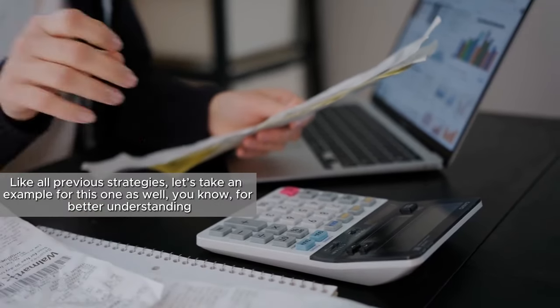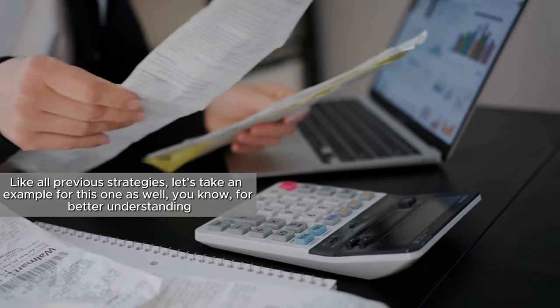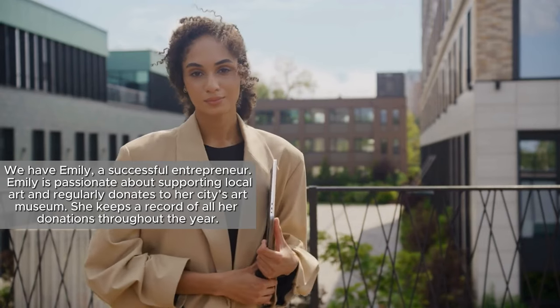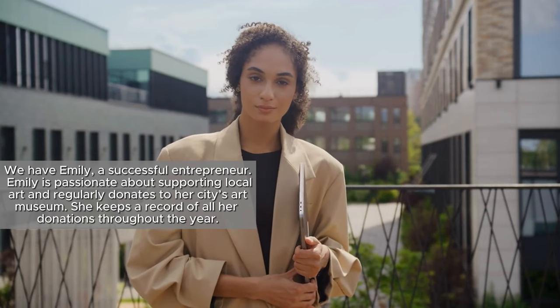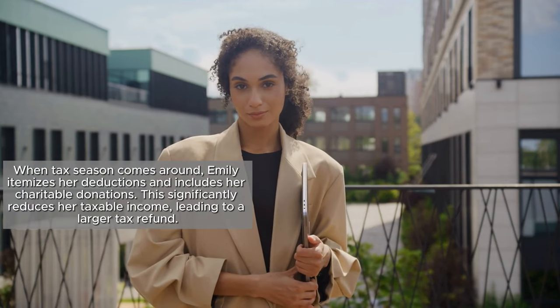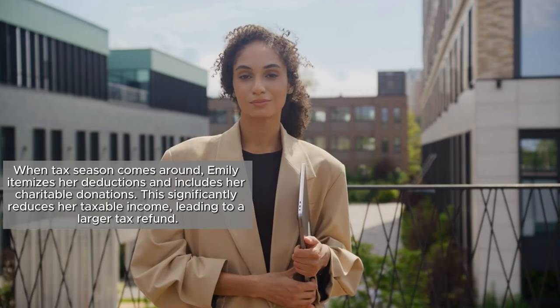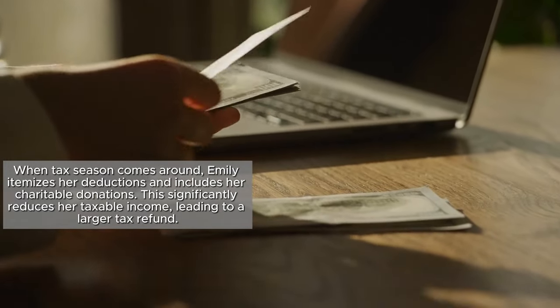Like all previous strategies, let's take an example for better understanding. We have Emily, a successful entrepreneur. Emily is passionate about supporting local art and regularly donates to her city's art museum. She keeps a record of all her donations throughout the year. When tax season comes around, Emily itemizes her deductions and includes her charitable donations, which significantly reduces her taxable income, leading to a larger tax refund.